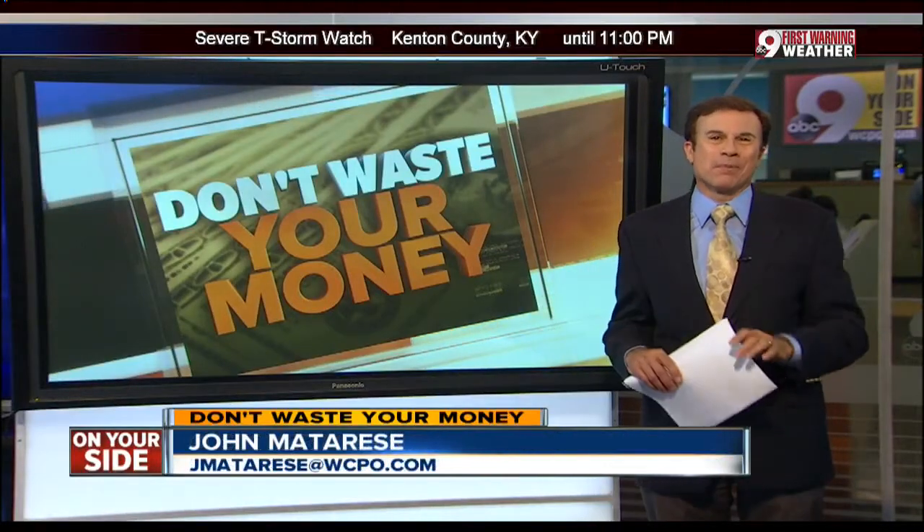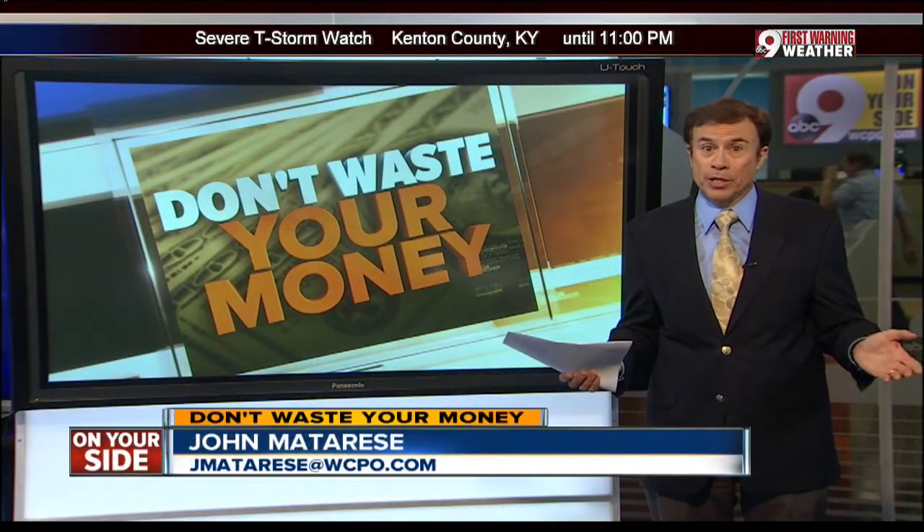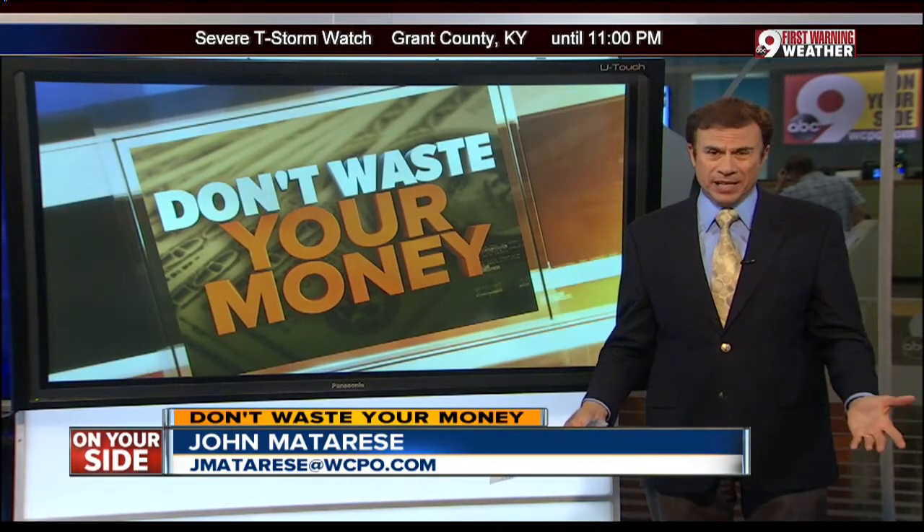Imagine buying the perfect suburban house and discovering within a few months that your vinyl siding is melting. It's happening on homes across the country, and we're on your side tonight with what's causing it and how to prevent it.